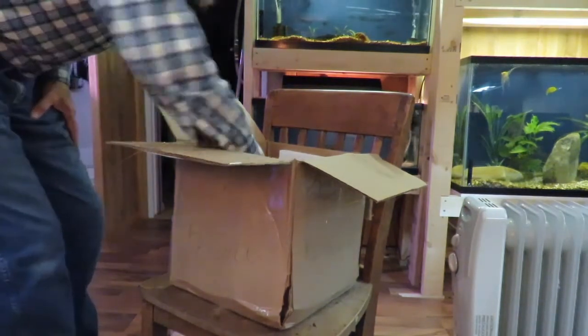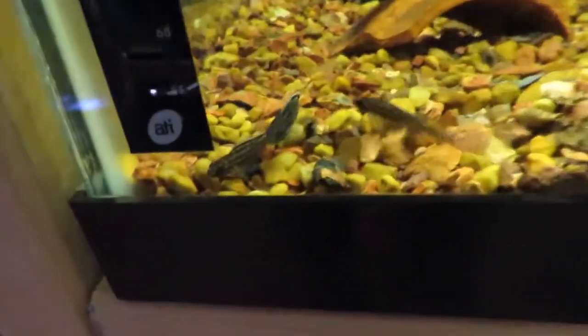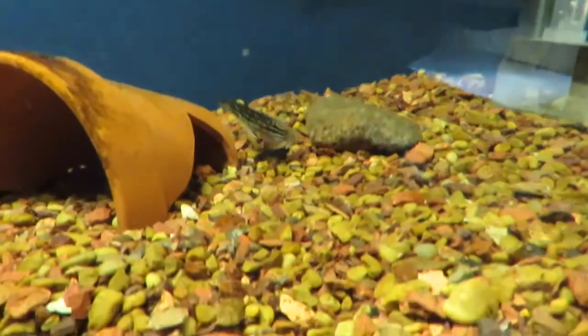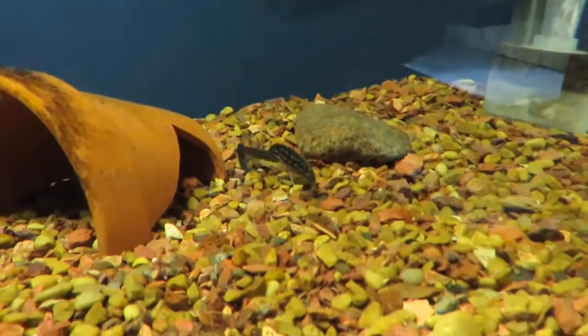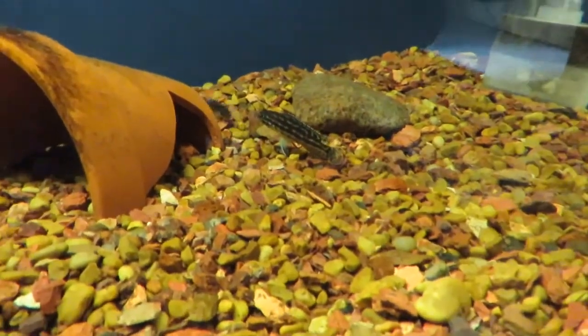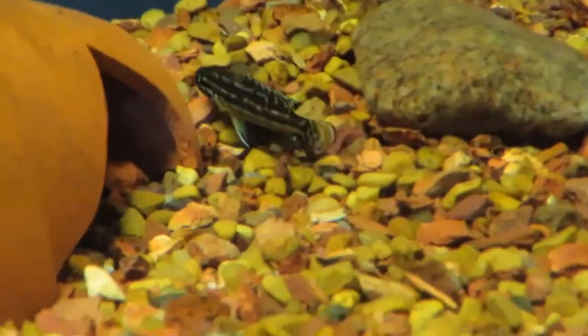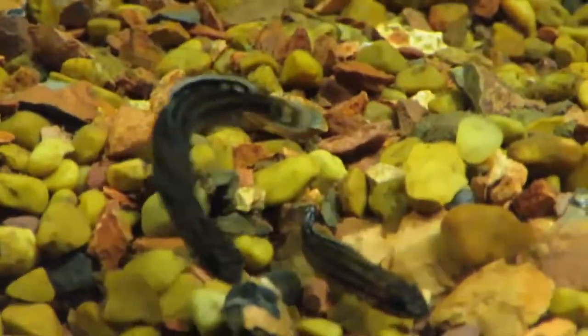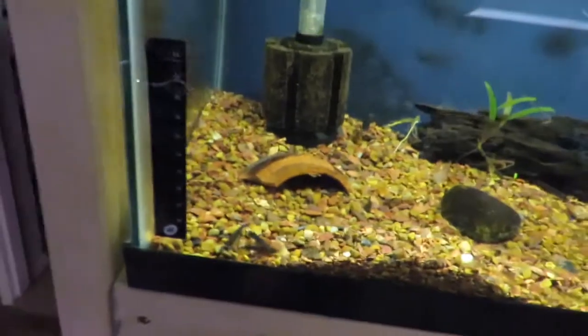Everything looks alive, everything looks great. What I ended up buying was six of the little julidichromos virganis — they're looking good. There are three of them there; they're the smaller ones. I already have two larger ones in here, so hopefully they can get along — they're kind of checking each other out. That's one of my originals; it's much bigger. That will give me a total of eight in this tank — two just isn't quite enough. They're looking good; we'll keep an eye on them.